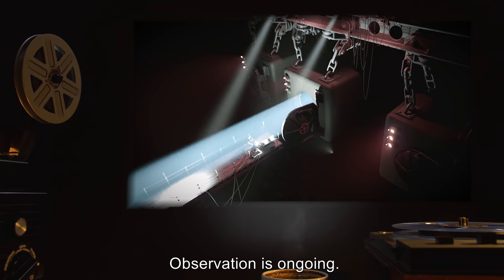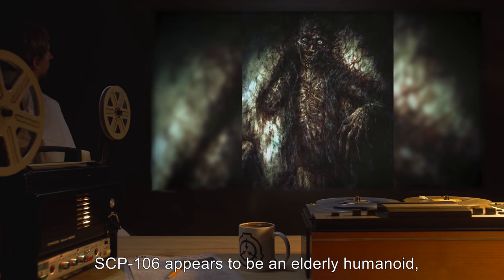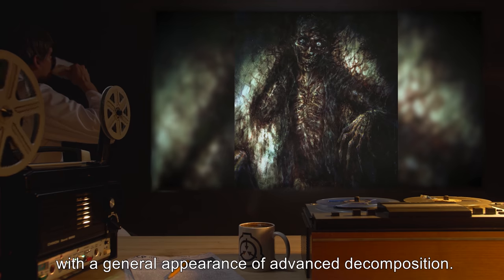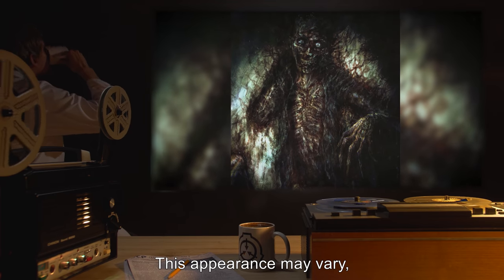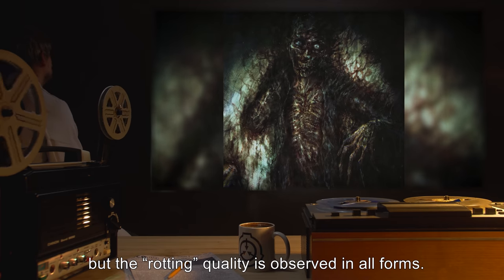Observation is ongoing. SCP-106 appears to be an elderly humanoid with a general appearance of advanced decomposition. This appearance may vary, but the rotting quality is observed in all forms.